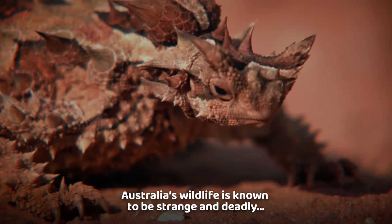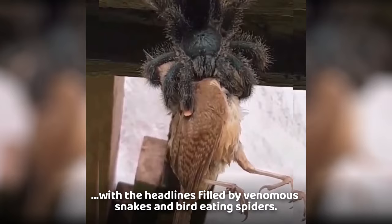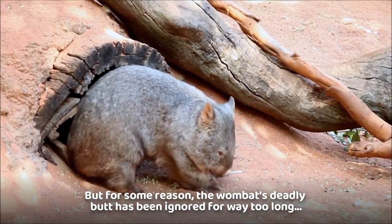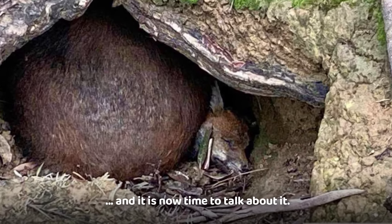Australia's wildlife is known to be strange and deadly, with the headlines filled by venomous snakes and bird-eating spiders. But for some reason, the wombat's deadly butt has been ignored for way too long, and it is now time to talk about it.